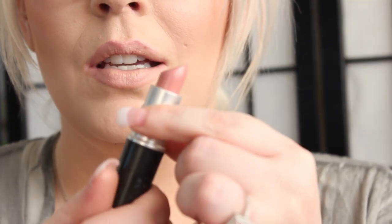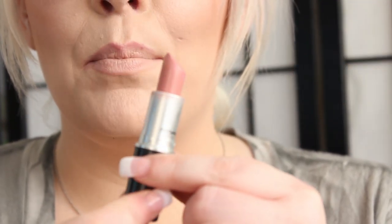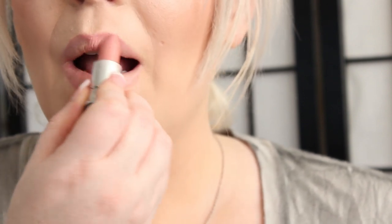The next lipstick is called Cream Cup. It's a cream sheen — a really pretty pinkish nude like Angel, but not a frost. And that is Cream Cup.